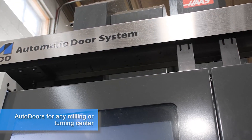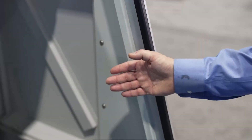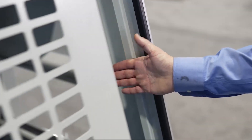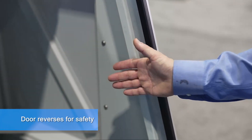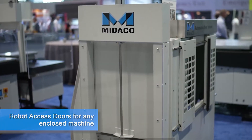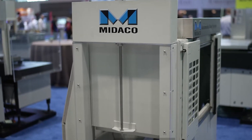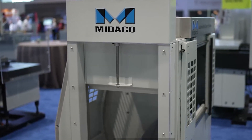Mideco offers auto door systems. The pneumatic system comes with a safety edge with built-in redundancy so that if your operator puts his hand in the way, the door reverses and goes the other way. The servo door is a little different — the safety aspect is built into the motor. Mideco also provides robot access doors, so if you're looking to automate a cell and need access to the side of a machine, we build a full sheet metal robot access door ready to go.